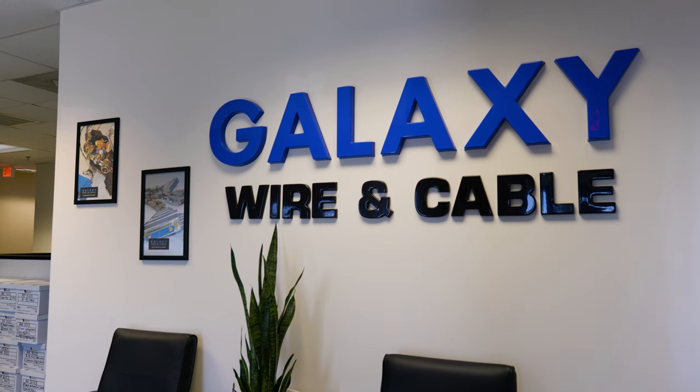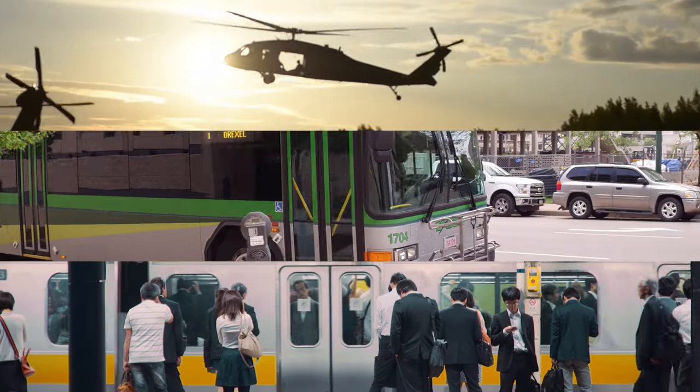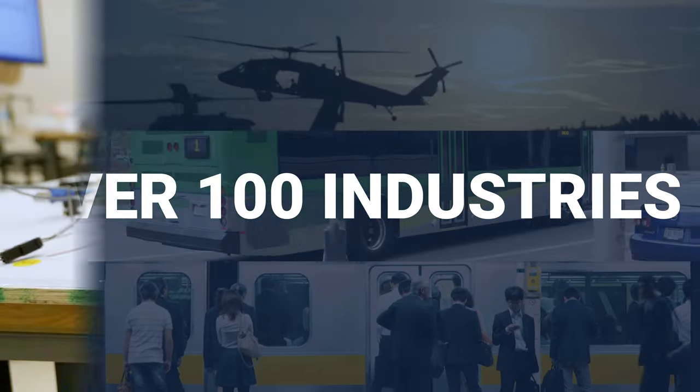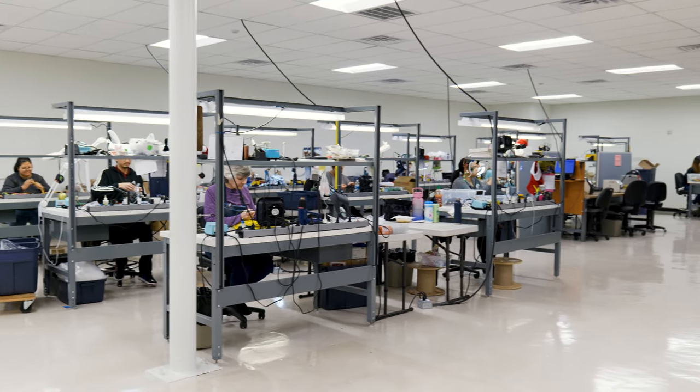Galaxy Wire and Cable is a leading manufacturer and supplier of custom wires and custom cables. We design and provide cable constructions for over 100 industries. Quality is of the utmost importance to us — we ensure the highest quality design and construction throughout our entire process.